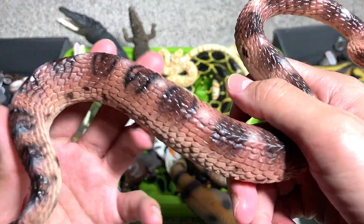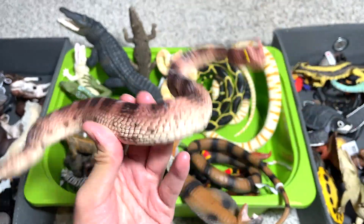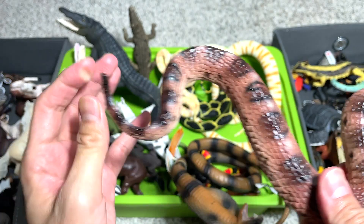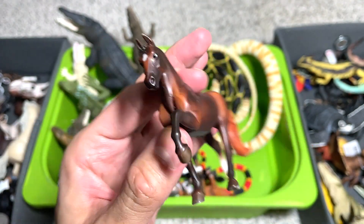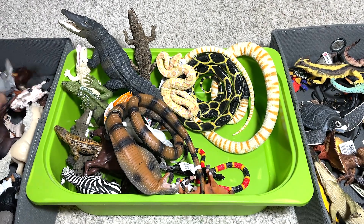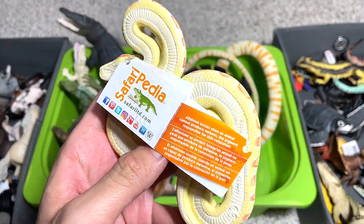This is a sidewinder rattlesnake. Why is it named a sidewinder? I think it's because the body actually moves sideways - winding sideways - and this tail can actually rattle. It's a nice figure. Another horse figure - this is from a manufacturer known as Breyer. They produce very good horse figures. I've actually ordered a set of horse figures and they should be arriving really soon, so I'm really looking forward to making a collection video for you guys.